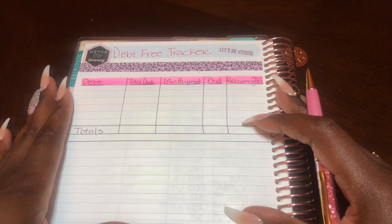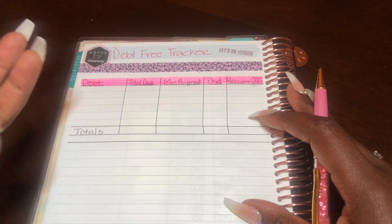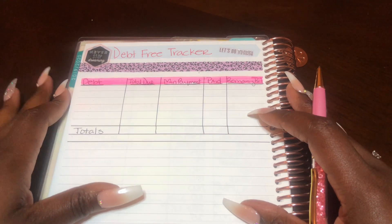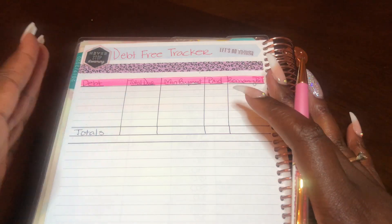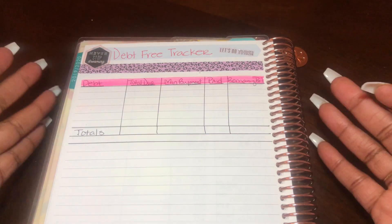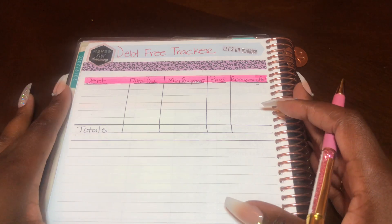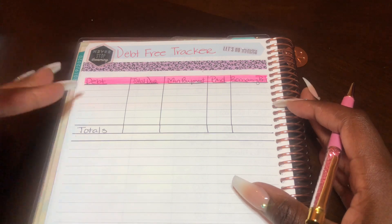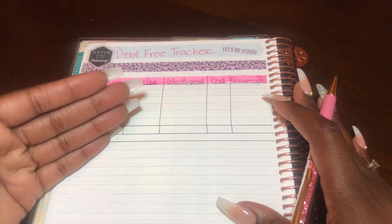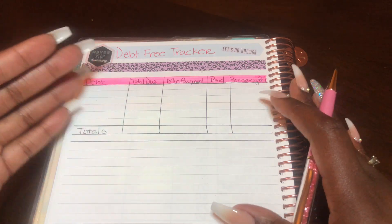I know that some say you should pay off debt first and then fund your emergency fund three to six months after that. I decided I wanted to flip it. The reason for that is because some things at my job don't seem too promising. I don't want to get caught off guard — I've been laid off before, and I don't want to get caught again with no savings. The debt I have is so minimal, it's going to be paid off eventually and it's not acquiring any interest at this time. That's another reason why I'm not too worried about paying it off.